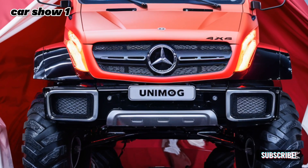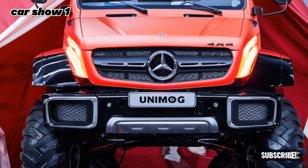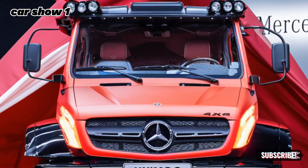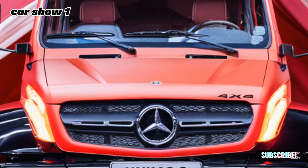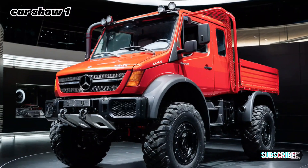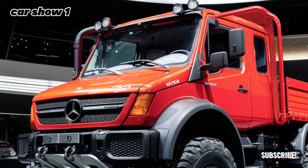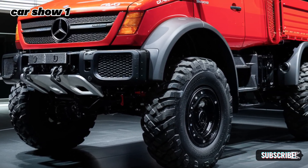Welcome to Car Show 1, the ultimate channel for car enthusiasts who love power, precision, and everything on four wheels. Today, we're diving into one of the most capable machines on the planet, the 2025 Mercedes-Benz Unimog. Whether you're an off-road adventurer, a utility vehicle fan, or someone looking for unmatched performance in extreme conditions, this is the vehicle for you. Let's explore why the Unimog has become an icon and what makes the 2025 version a standout.